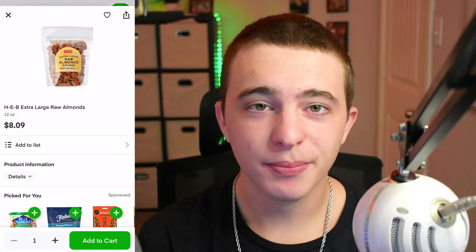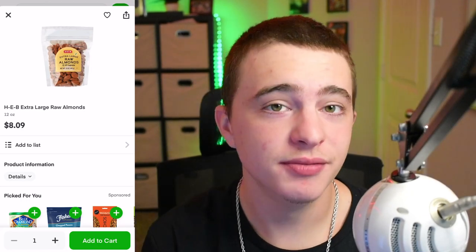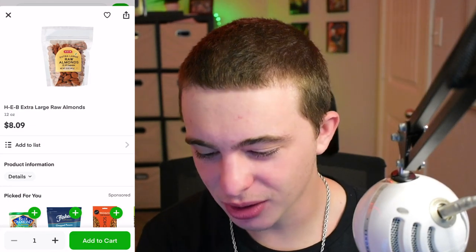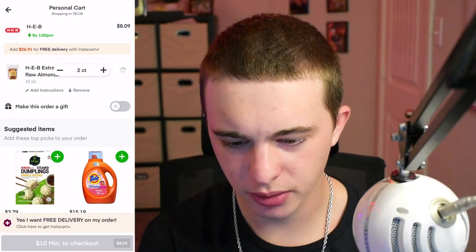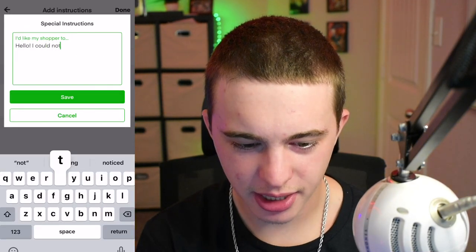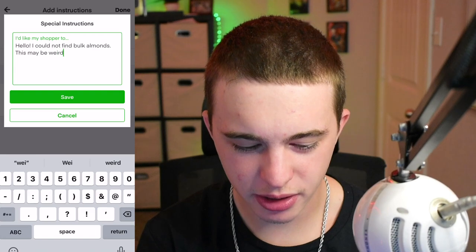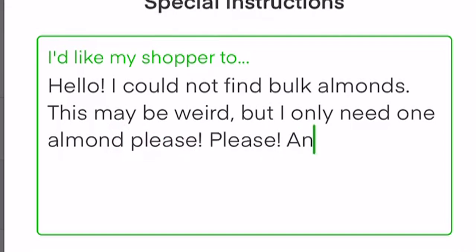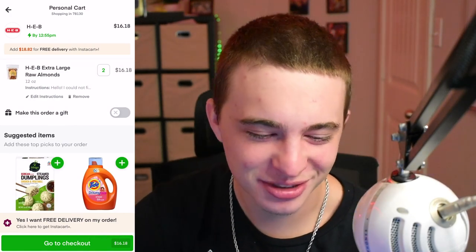So I was trying to find the bulk section for almonds but I can't find it on the app. Maybe I'm just bad at this or maybe the app is just confusing. What I'm gonna do is add this to my cart with some really annoying instructions. We haven't even reached the minimum order, so let's click two of those — that should get us over the minimum. Now we're gonna add instructions: 'Hello, I could not find bulk almonds. This may be weird but I only need one almond please.' Smiley face. I'm gonna be really curious to see what I get charged for this in the end.